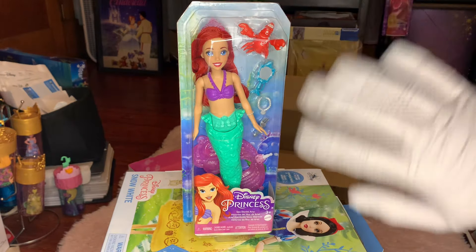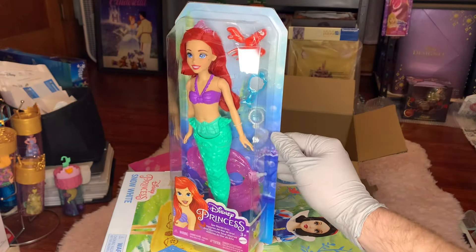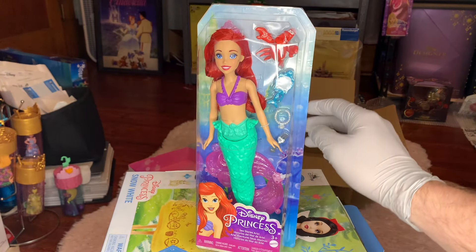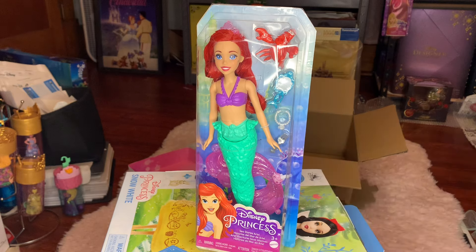Hey everyone, this is Dylan. Hope everyone is having a lovely Saturday. Today I'm doing an Ariel video — we're doing an unboxing of an Ariel Mattel doll. This is playline, so this is not included in any collector versions of Ariel from Mattel. This is kind of like one of the deluxe, more accessorized versions of Ariel.